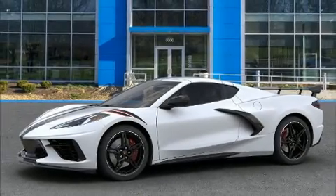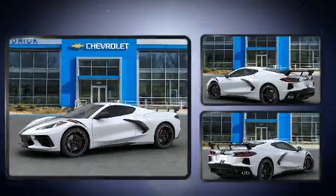Get excited about the 2020 Chevrolet Corvette. This two-door, two-passenger coupe will allow you to take command of the road with confidence.